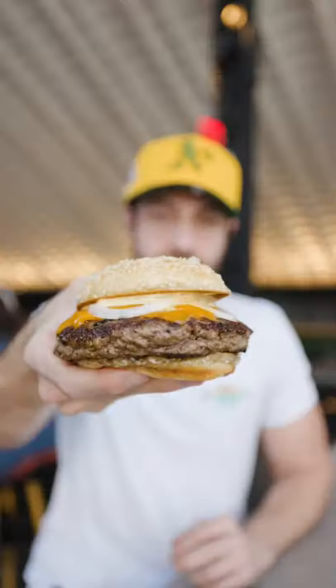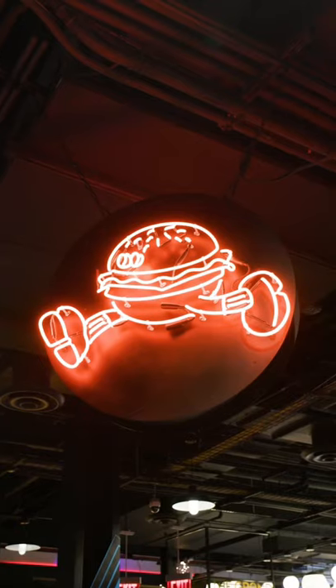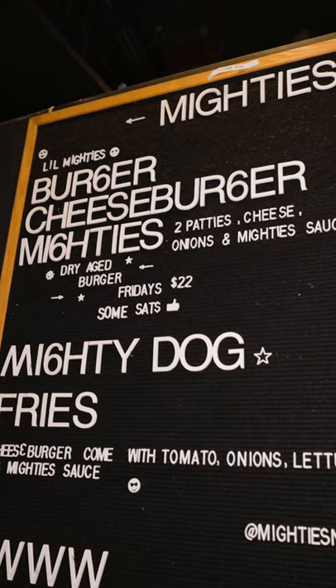I've never had a burger like this. Oh my god. Let me tell you why. Mighty's has opened up in the Market Line and comes from the chefs behind two of New York City's best restaurants, Contra and Wild Air.